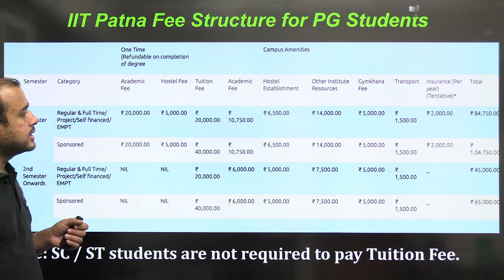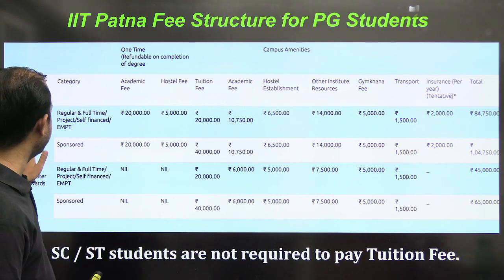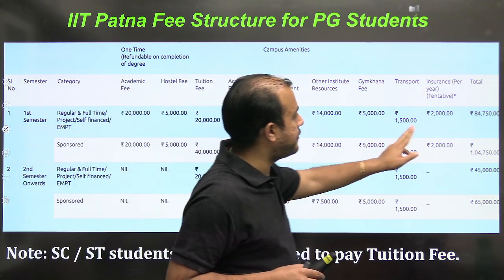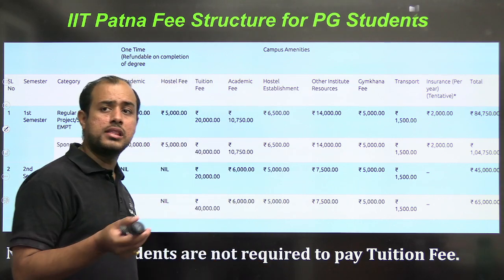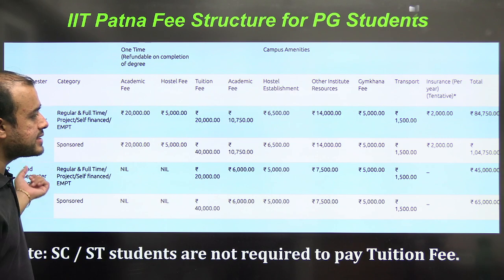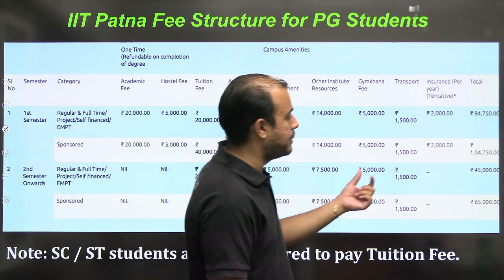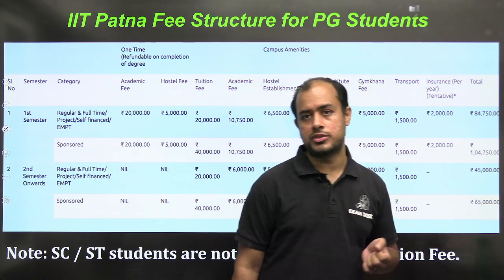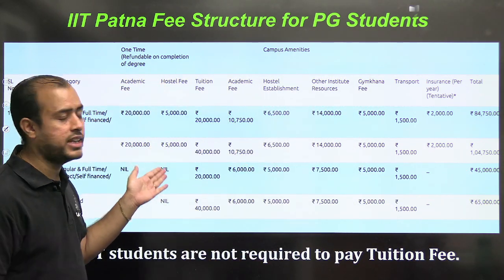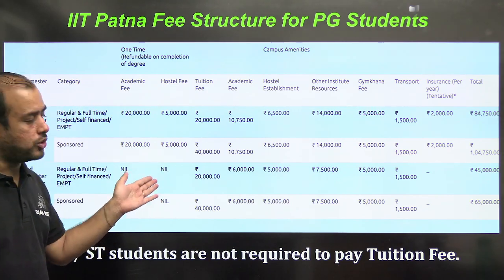What is the fees for IIT Patna? For the first semester, it is ₹84,750, including all one-time payments as well as the total fees. For the second semester onwards, the fees will come down to ₹45,000. So for the first semester ₹84,750, and from the second, third, and fourth semester it is ₹45,000.